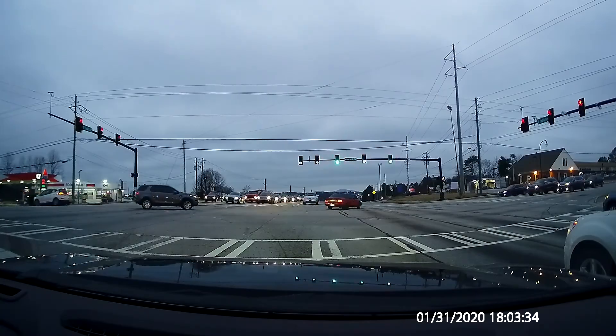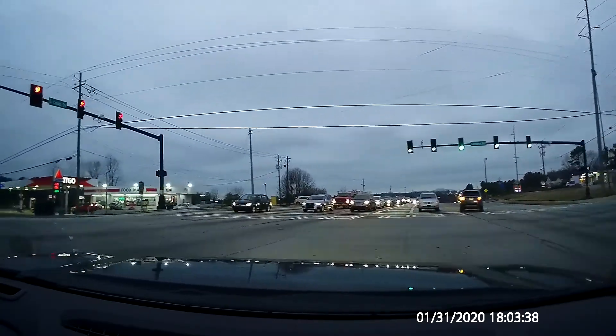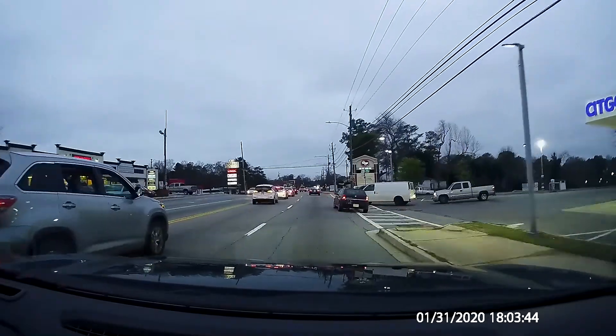First we have a few — let's call them — red light stragglers. Then we have a completely, totally illegal U-turn.